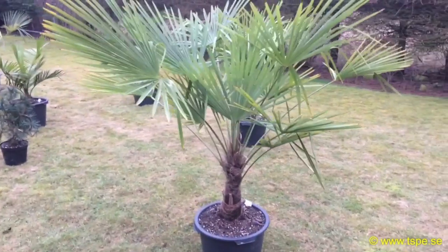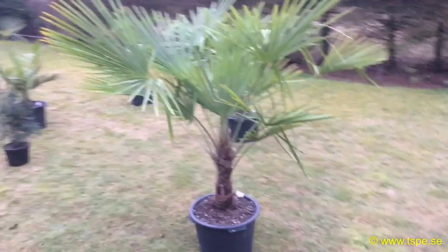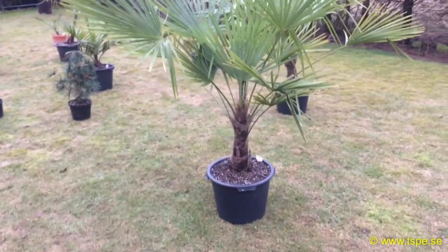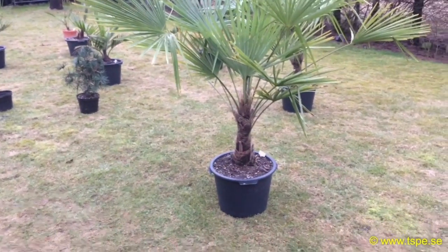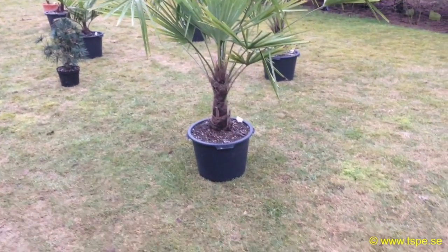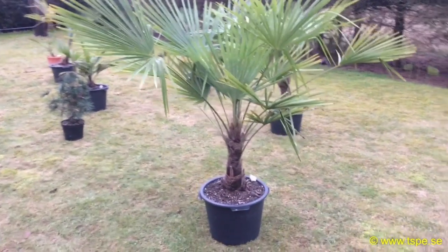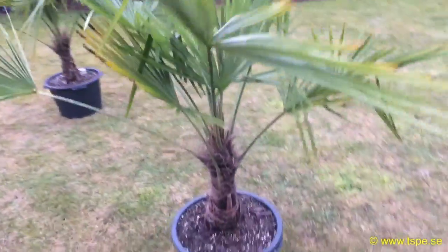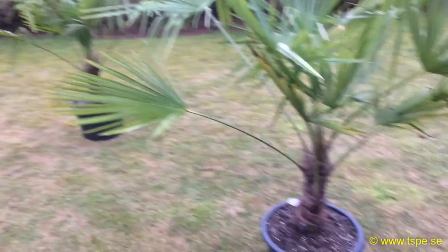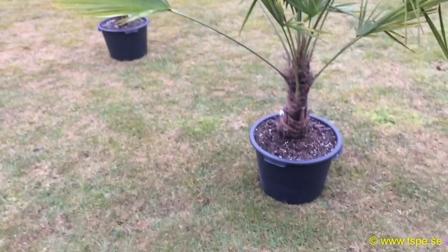Good day folks, it's February the 27th, late afternoon, and I'm just going to do a small clip of the inventory that we have at tsp.se. This one right here is a Trachycarpus Fortunei, 40 liters or 10.5 gallons, and that one is two hundred and eighty-one dollars — two thousand six hundred and ninety-nine Swedish kronor. Very nice specimen. As you can see, all of these have been outside for a few days and endured minus eight point nine degrees in the pots, stiff stone frozen.